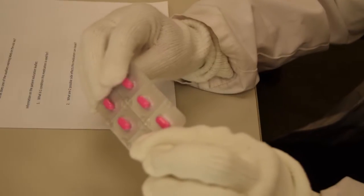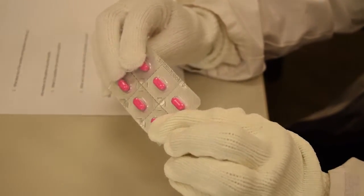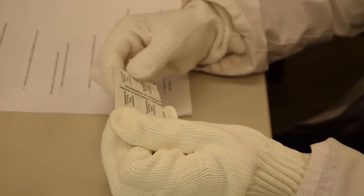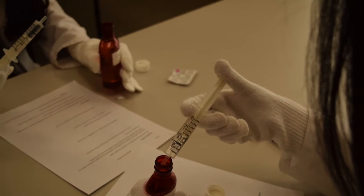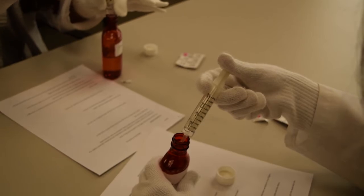In group two, at the glove station, you'll try to remove medications from a blister pack and see how easy or difficult that is. Then you'll draw a solution into a syringe from a medication vial and inject that solution back into the vial. Do you guys have any questions?